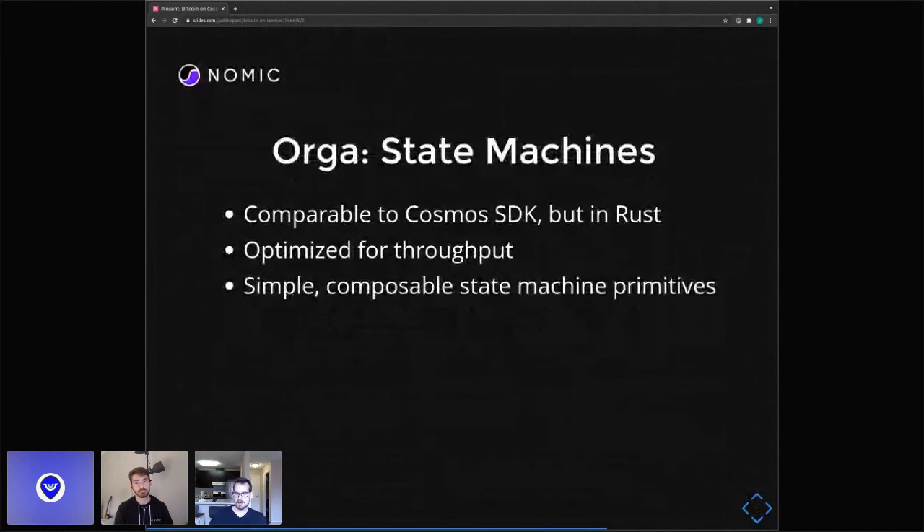Orga is our state machine library, very similar to the Cosmos SDK but in Rust, optimized for throughput and specifically parallelism. So automatically — if Alice pays Bob and Carol pays Dave, those don't touch the same parts of the state, so we can process those in parallel. We're thinking about these sorts of things as we design this framework for maximum throughput. We also worked on Lotion JS at Tendermint and took a lot of lessons from that in terms of making simple, composable state machine primitives.